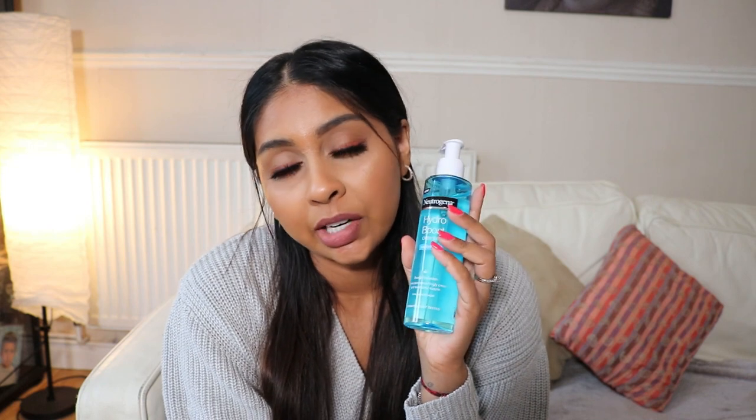The next thing I got was the Neutrogena Hydro Boost cleanser. I love this cleanser — it's my go-to favorite. I recommend it to anyone, especially if you have dry skin like me. It removes all your makeup really easily. Personally, in the evening I'll go into the shower, wet my face, and wash it all off. It's got hyaluronic acid, it keeps my skin nice, and my sister loves it too. I usually get this from Boots but their online system is crazy, so I was surprised to find it on Amazon. You do have to buy at least three, but I didn't mind.